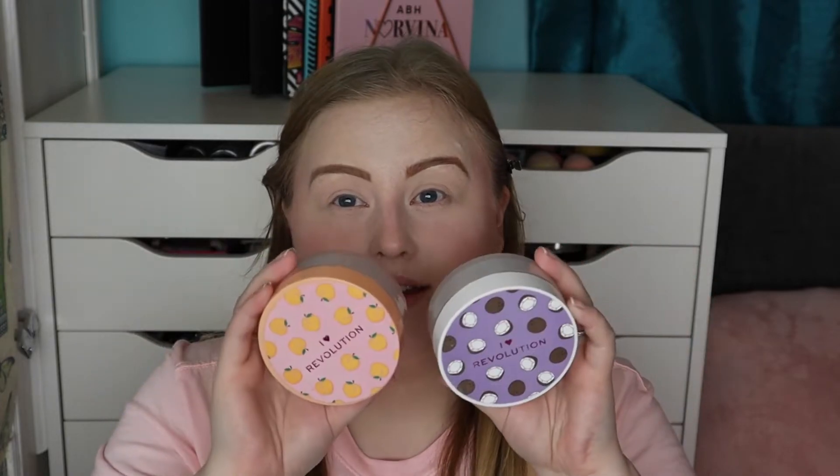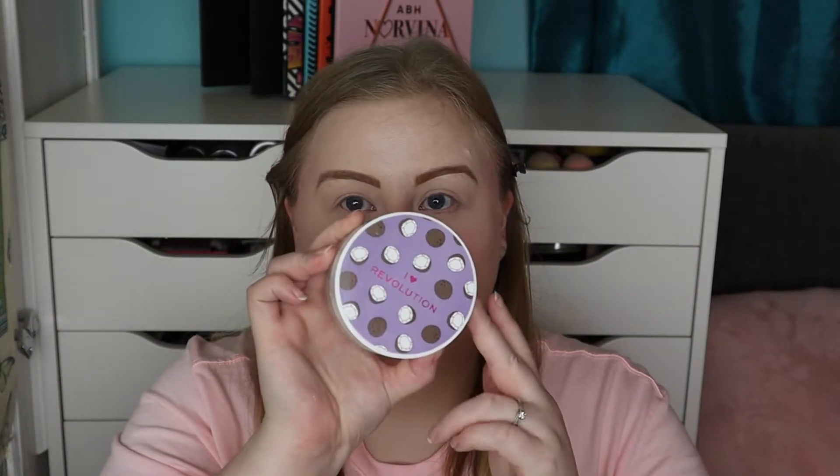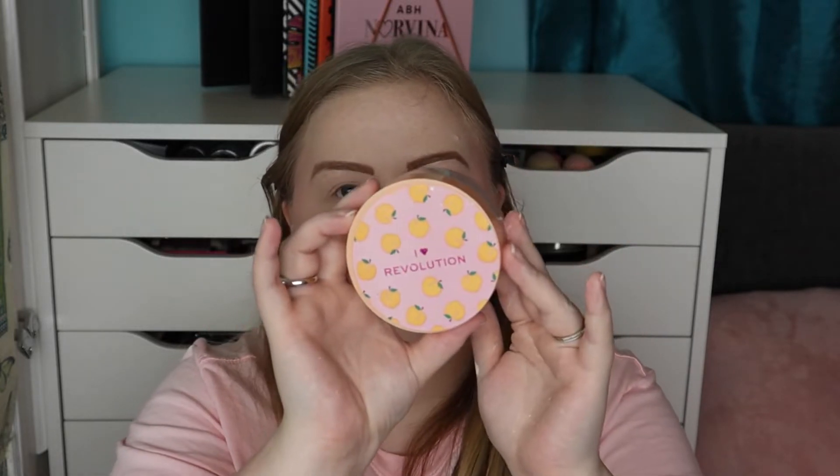For setting the rest of my face I've gone back to loving the I Heart Revolution Coconut Powder and Peach Powder — they're around £5 and you get so much product for your money. They are baking powders but I don't tend to bake as my skin is quite dry. I use the coconut one to sculpt a little, then take some of the peach powder to set the rest of my base.